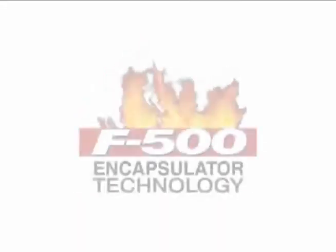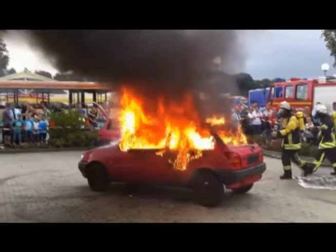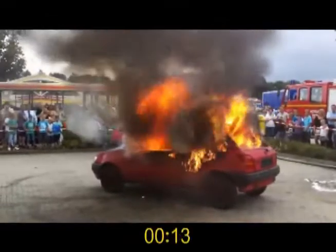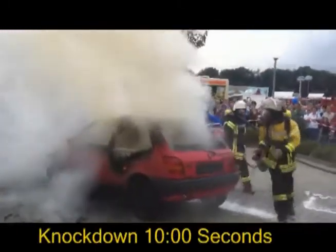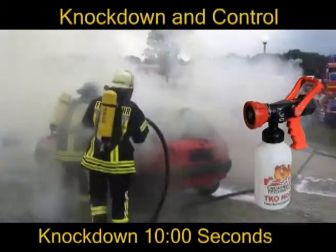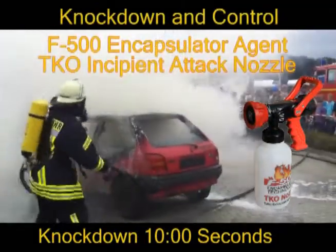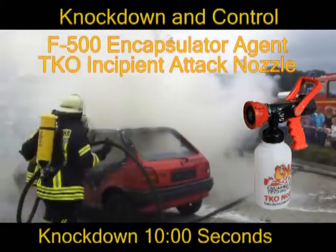Hazard Control Technologies presents F500 Encapsulator Technology. Knockdown and control is accomplished in the first 10 seconds utilizing the 75 liter per minute, 20 GPM F500 Encapsulator Agent TKO Incipient Attack Nozzle set at 1%.